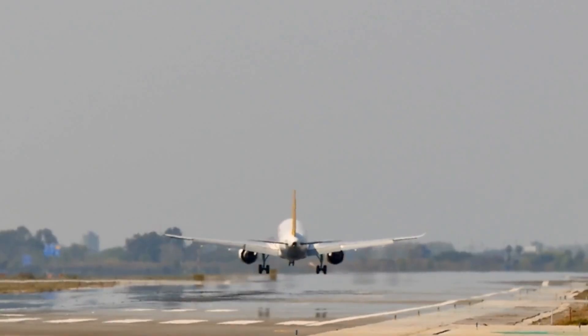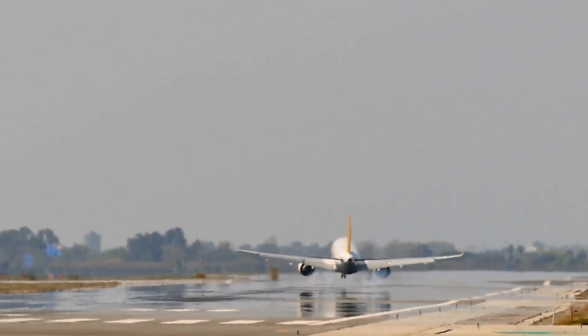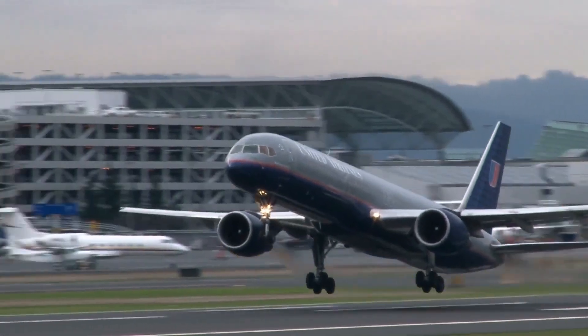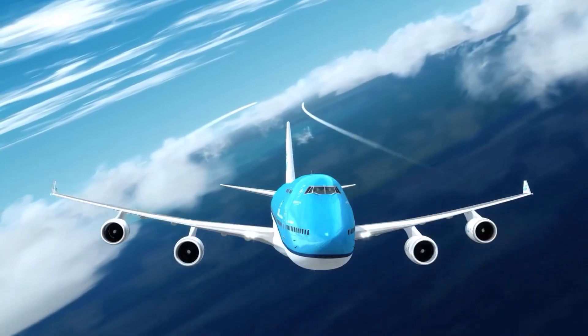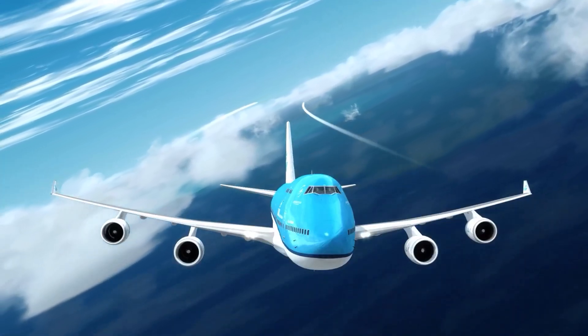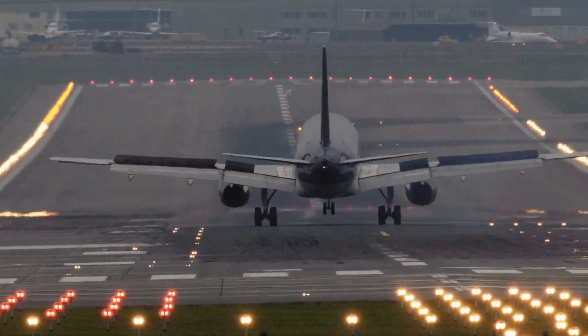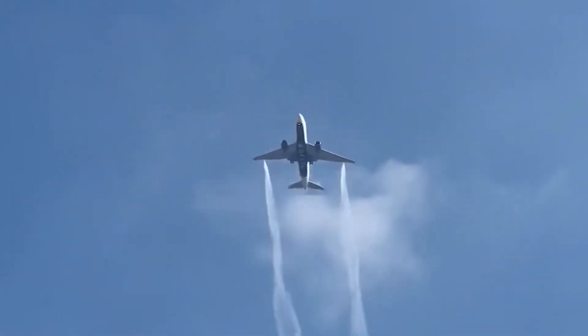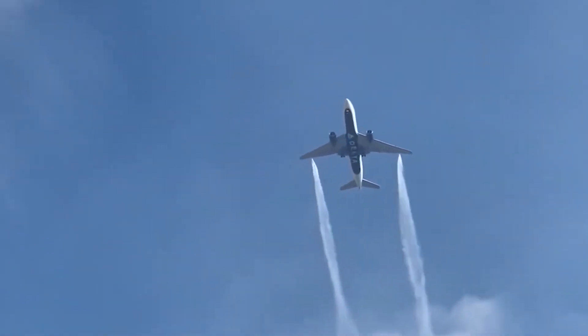Things don't always go as planned in the air. Bad weather, turbulence, and emergency landings can shake up the system, forcing planes to reroute and cluster in unexpected areas. When storms hit, multiple flights may take sudden detours, making already crowded skies even tighter. But air traffic control is always one step ahead, guiding pilots through alternate paths and maintaining order in what could otherwise be chaos.